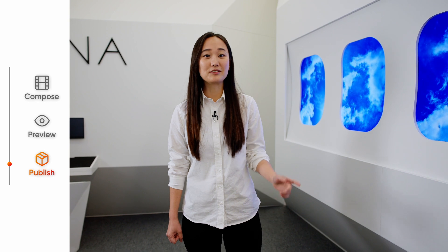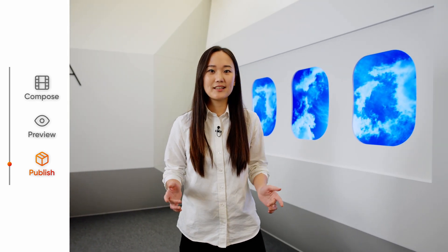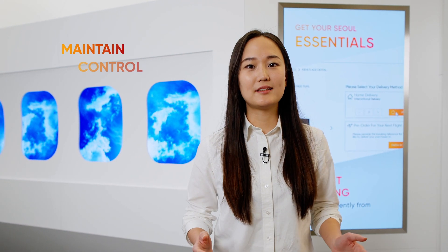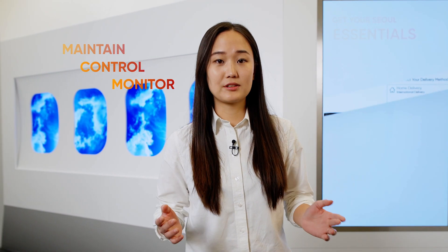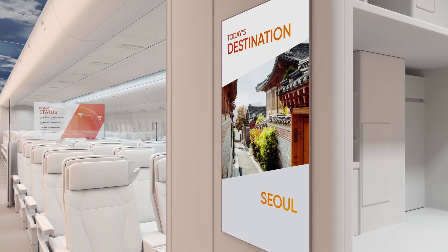Hi, I'm Jenny. Now I'll take you to the cabin part. Once content is released from the ground it is automatically installed in the aircraft with over-the-air update. Not only that, we also offer a software solution to easily maintain control and monitor the system. With these displays, we accelerate cabin experience from start to the end of the journey.